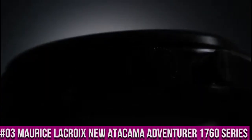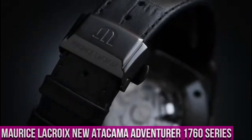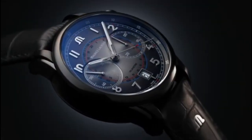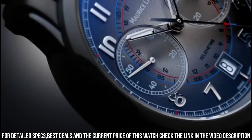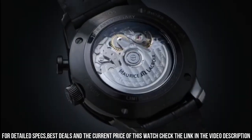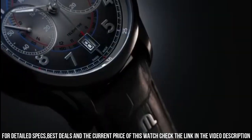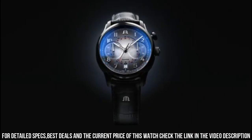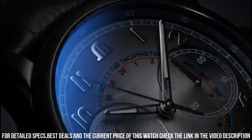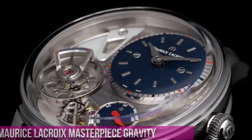Number 3: Maurice LaCroix New Atacama Adventurer 1760 Series Watch. Quartz Movement. Stainless Steel Case, 42mm diameter, 10.8mm thickness. Sapphire Crystal with Anti-Reflective Treatment. Black Dial with luminous Indices and Hands. Water Resistant to 200m / 20 Bar. Stainless Steel Bracelet.